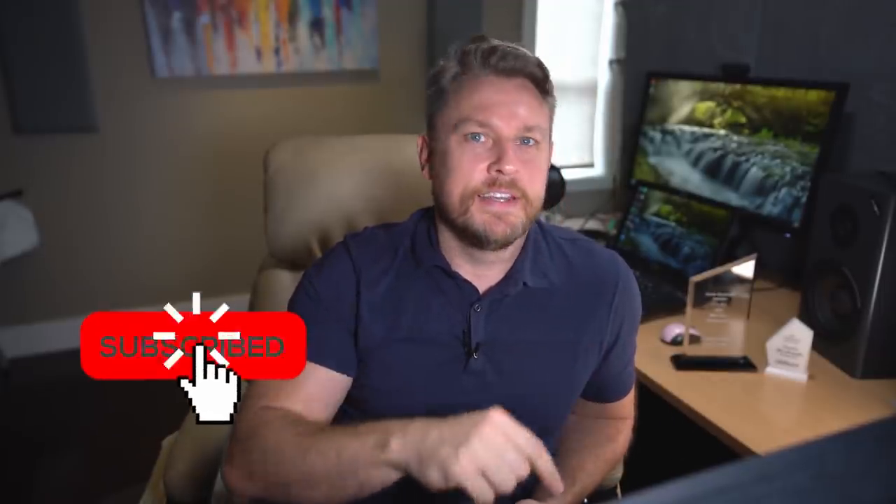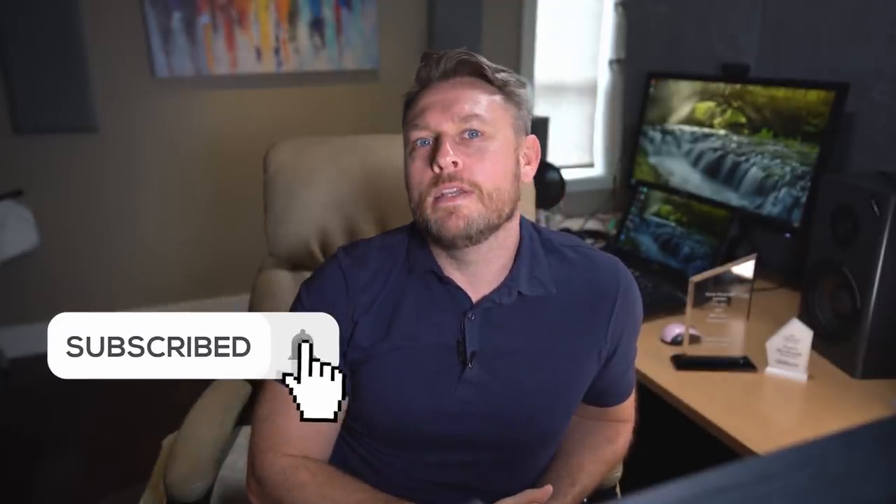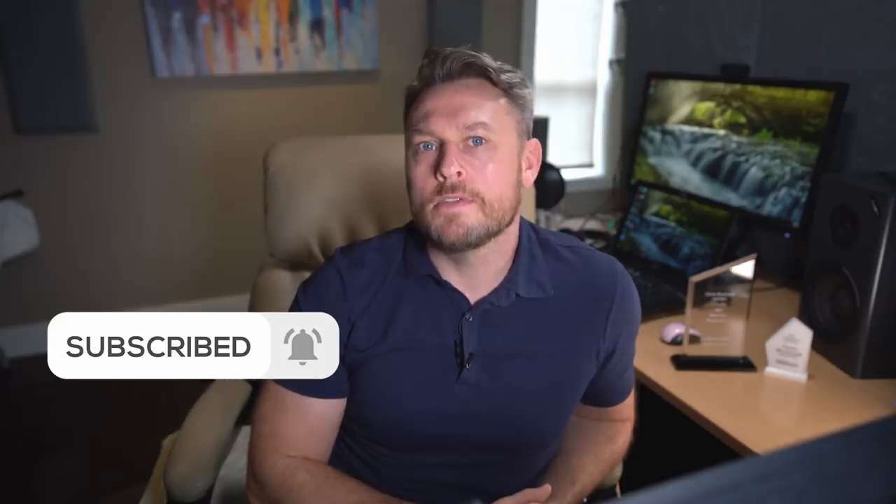Have you subscribed to my channel? Because the thing is, Uncle Grumpy's got a few more subscribers than me and I don't think that's right. Do you? NICK PAGE!